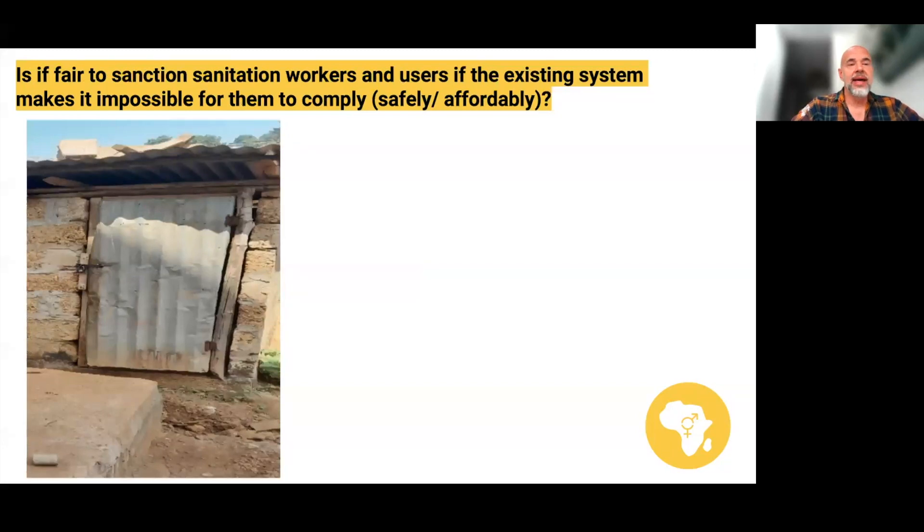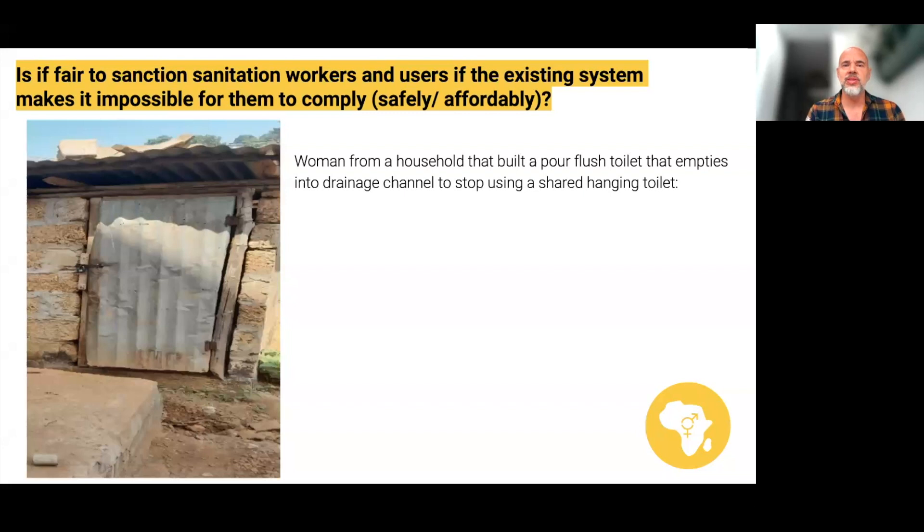So thinking about that — is it fair to sanction sanitation workers and users if the existing system makes it impossible for them to comply safely or affordably? Can they be punished if they have no alternative and the system doesn't allow them to dispose of faecal waste in a way that's safe or workable given the business constraints or what households can afford? I agree with those who said they should be sanctioned if systems are in place to allow safe disposal, but if there aren't, I wonder if that's fair.